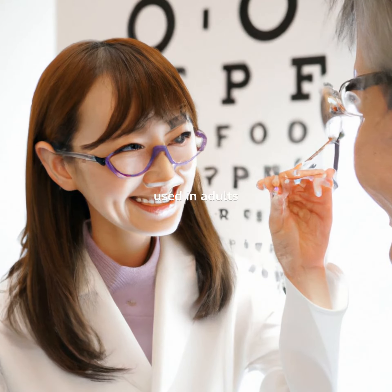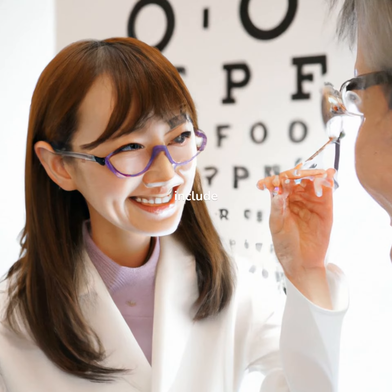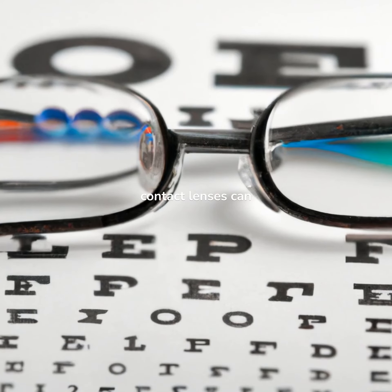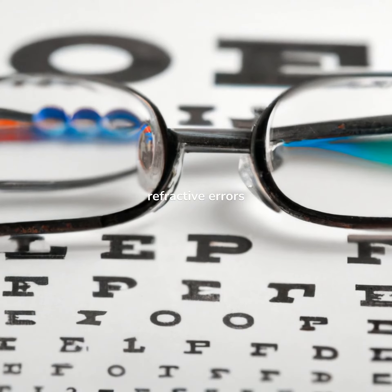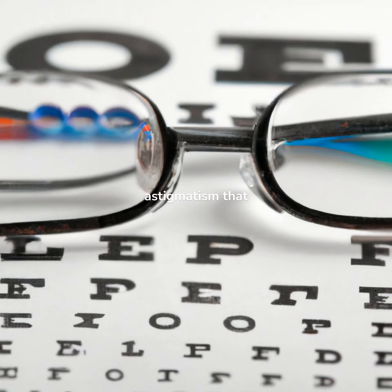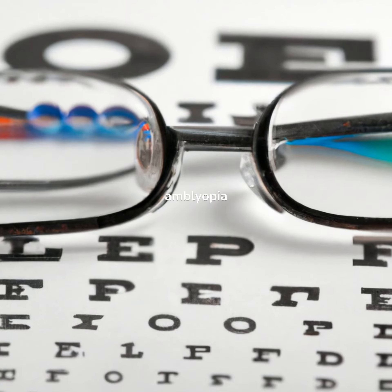Other treatments that may be used in adults with amblyopia include glasses or contact lenses. Wearing glasses or contact lenses can help to correct any refractive errors, such as nearsightedness, farsightedness, or astigmatism, that may be contributing to the amblyopia.